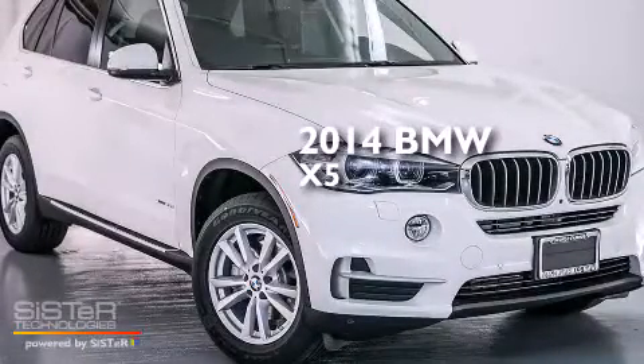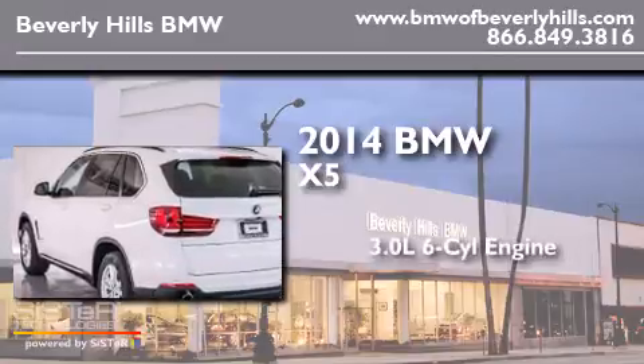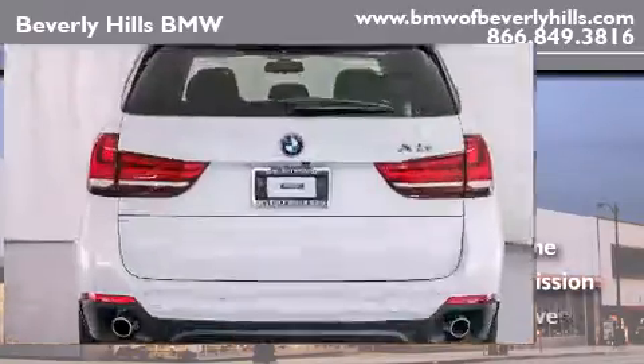This is a brand new 2014 BMW X5. It has a 3.0 liter 6-cylinder engine, an automatic transmission, and all-wheel drive.